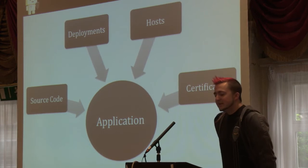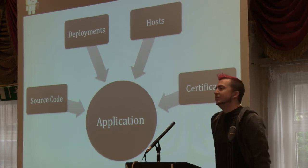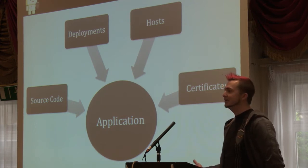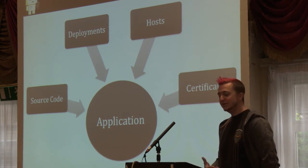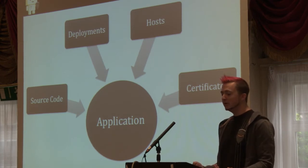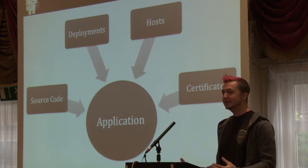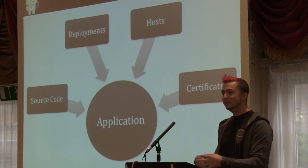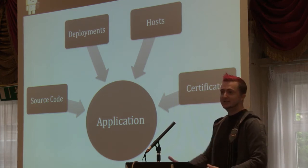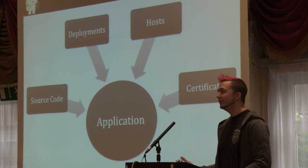We set out to build a map, and the first thing we had to do was figure out what we were mapping — we had to define what an application is. In Amazon's environment, that's really challenging because you've got software running a traditional web stack, back-end applications, software shipping on devices, and software that customers install on their own devices. So we defined an application really broadly: an application is zero or more source code packages, software deployments, hosts, SSL certificates — all the artifacts that could be part of the software. You can even have an empty application representing something a team wants to build before they have it fully defined.